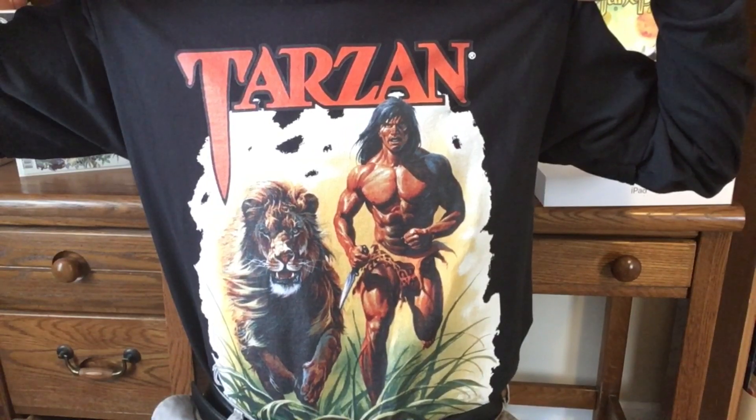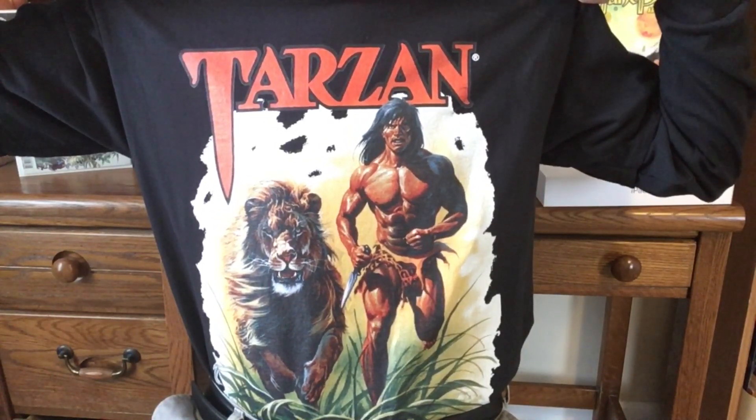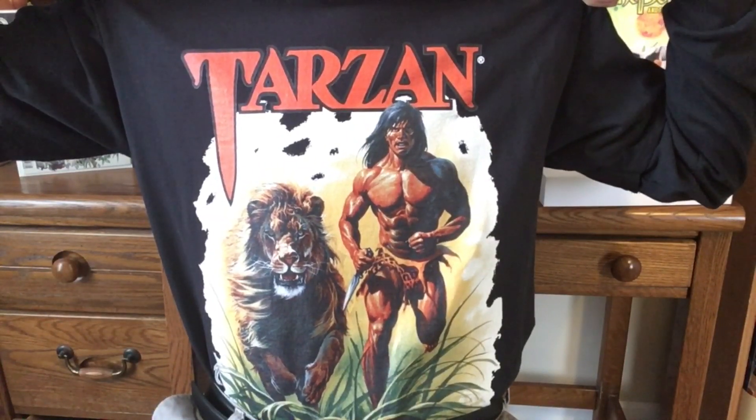Before we get started, yes, this is a new t-shirt I just got. This is from Edgar Asperger's Inc. on Amazon, and this is Joe Jesko art, and it is gorgeous.